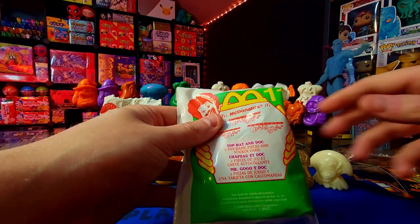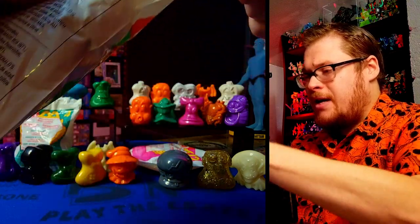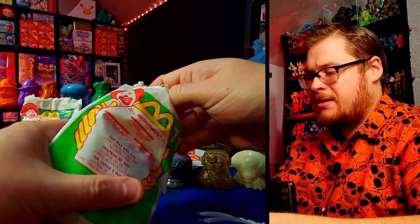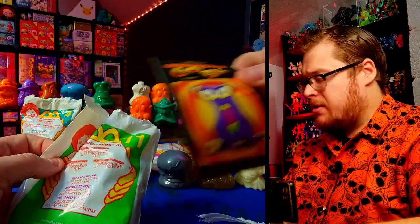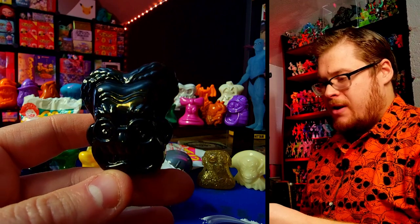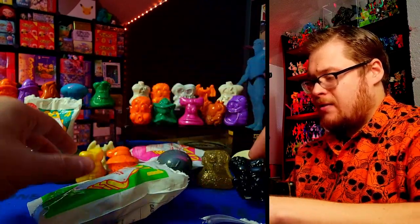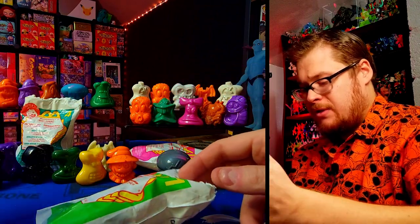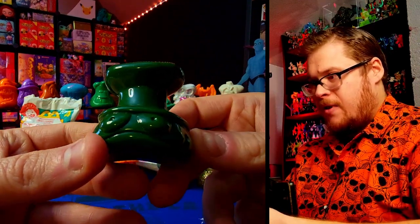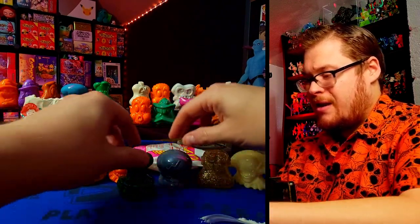Number eleven — Top Hat and Doc. Doc is a cool one; I've gotten him in a nice silver before and he looks amazing in silver. We've also got a Wow card. Doc comes out in a nice black — not silver this time, and we haven't come across a silver figure yet which is crazy. Top Hat comes out in that same weird dark dark green again. It's almost like the same figure as Chef — Top Hat and Chef are both wearing very similar hats.